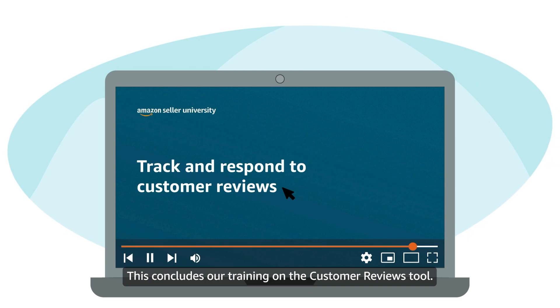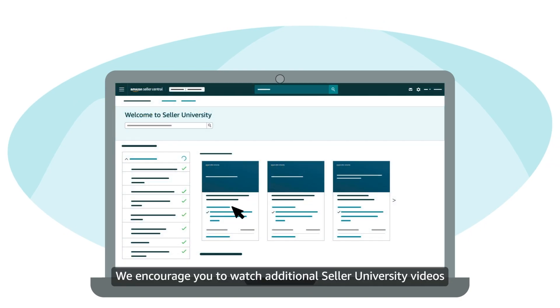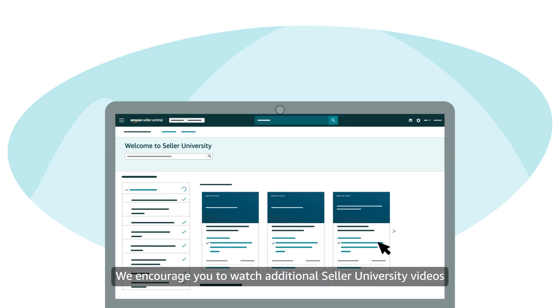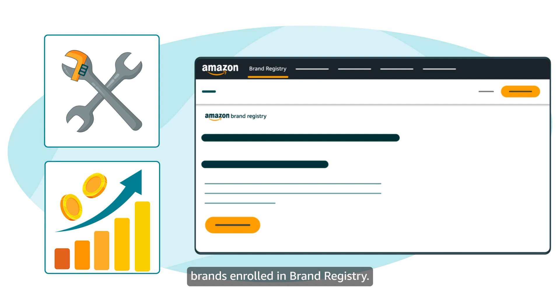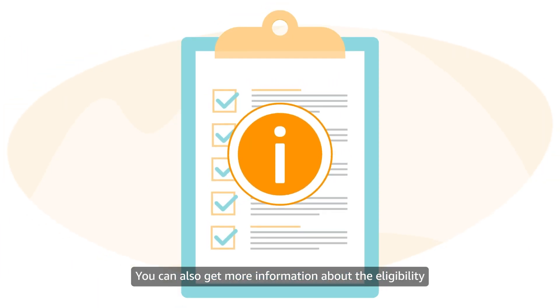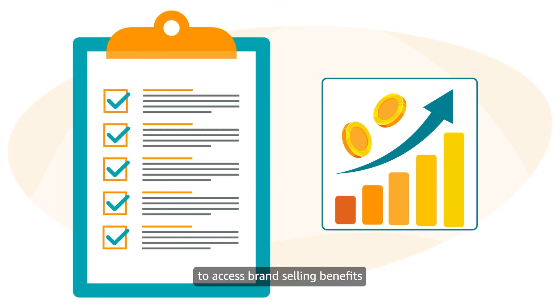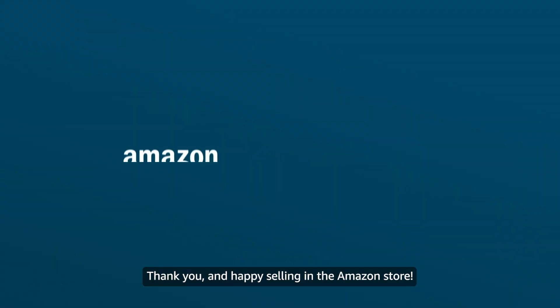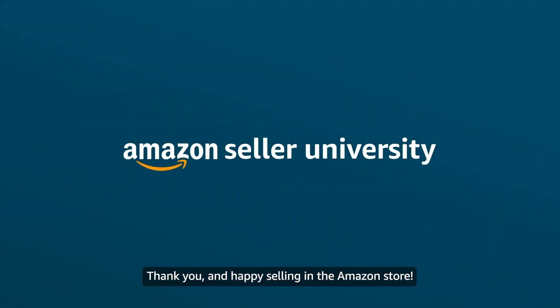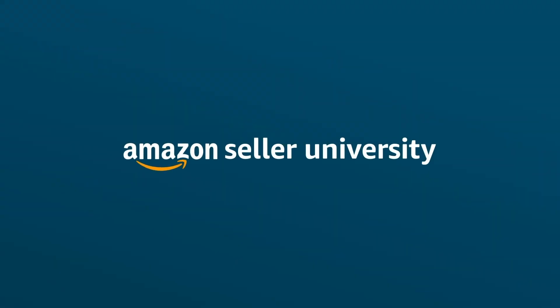This concludes our training on the Customer Reviews tool. We encourage you to watch additional Seller University videos about other tools and benefits available to brands enrolled in Brand Registry. You can also get more information about eligibility to access brand selling benefits by watching videos in our course, Launch Your Brand in the Amazon store. Thank you and happy selling in the Amazon store.